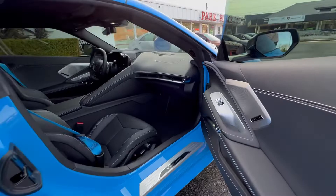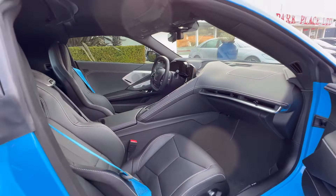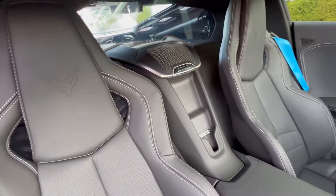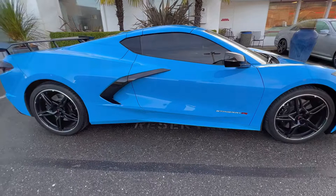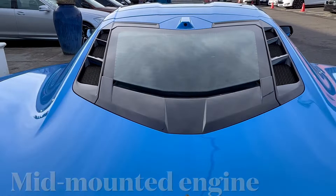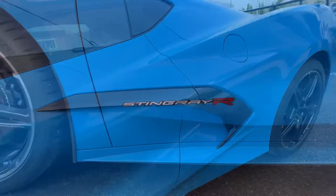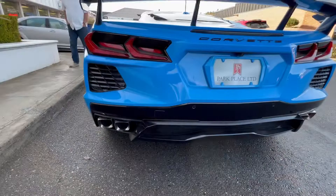This particular 2LT coupe comes with a Bose premium 14-speaker audio system, heated and ventilated seats with lumbar support and wing adjustment, a color head-up display, and the Chevrolet Infotainment 3 Premium system with connected navigation. You also get a memory driver and passenger convenience package, rear cross traffic alert, side blind zone alert, and the performance data recorder.